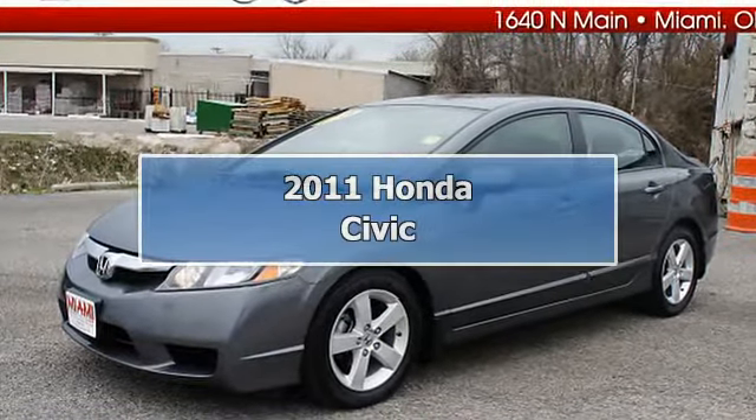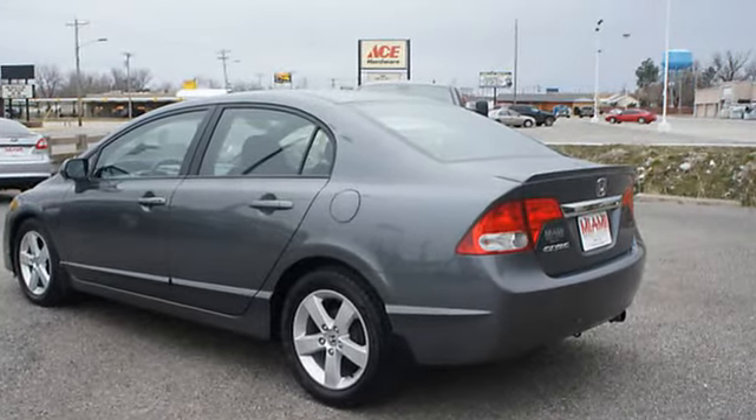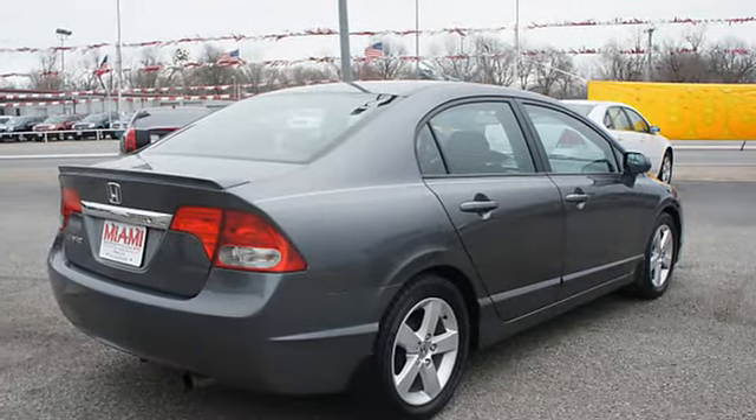2011 Honda Civic Sedan. This vehicle features the following equipment: Automatic, 4-cylinder, FWD power steering, power door locks, power windows, trip odometer, tachometer, cruise control.